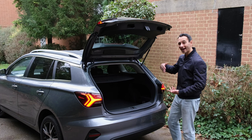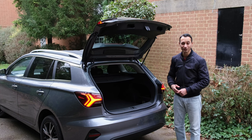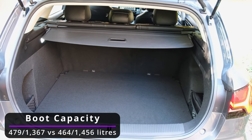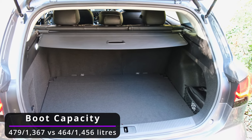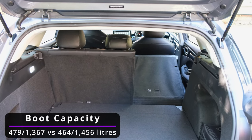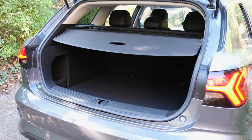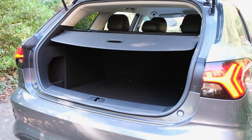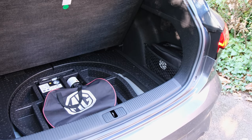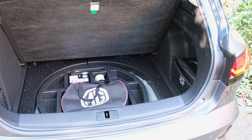Thankfully the boot does open up with a hatchback design. Being just under six foot, I have absolutely no problems loading goods in and out. There's 479 litres to play with, extending to 1,367 litres when you fold the seats down. The old model offered 464 and 1,456 litres respectively. You get a 60:40 rear split-folding design, a handy retractable and removable bootload cover, and a sizeable underfloor compartment which is great for storing charging cables.